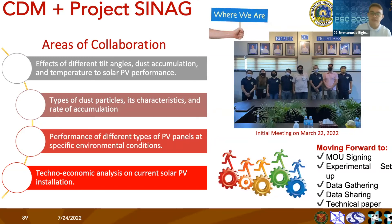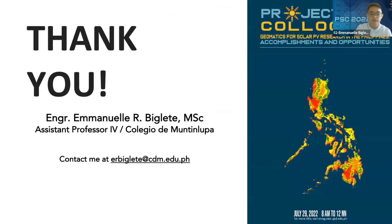Moving forward, we are currently finalizing our memorandum of understanding with Project CNAG. We are very positive that in the coming months we'll be conducting the experimental setup, data gathering, and data sharing, and we hope to produce technical papers from these areas of collaboration. That's the end of my presentation. Thank you very much.